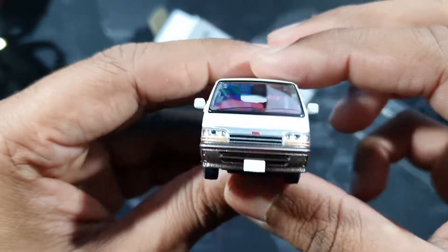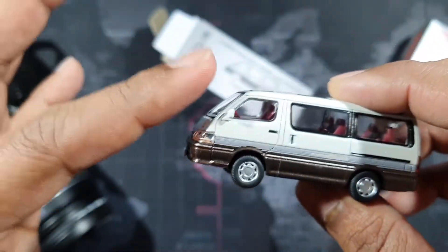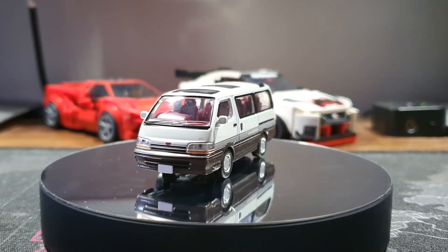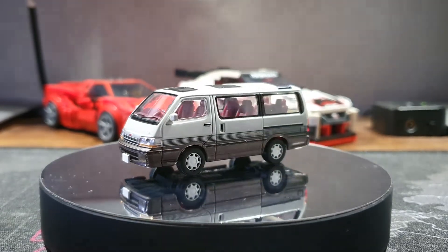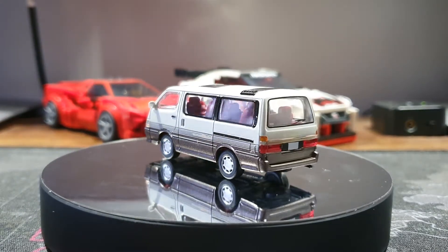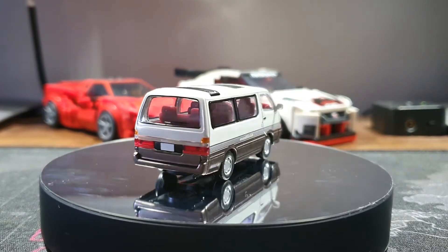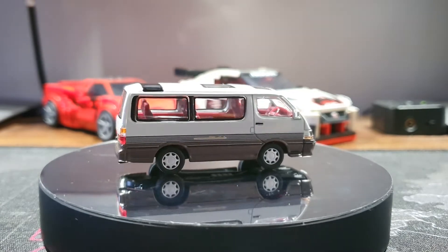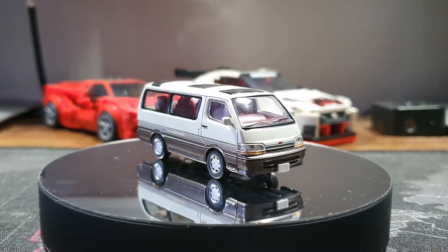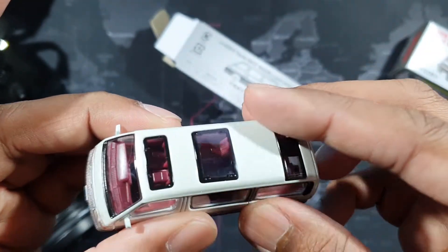In Sri Lanka these models are called 'Dolphin Hiace' — maybe because the nose looks a bit like a dolphin. Check the front details: you can see '2.4' for the engine, front lights — everything is there.